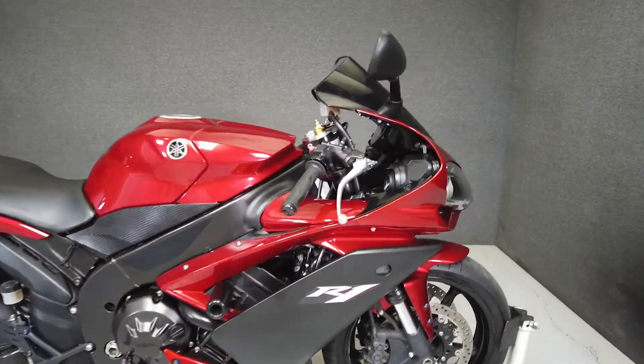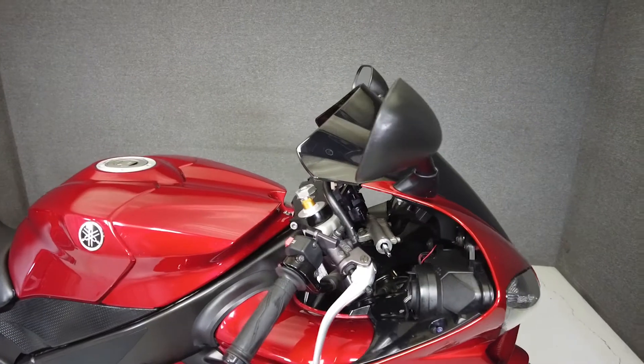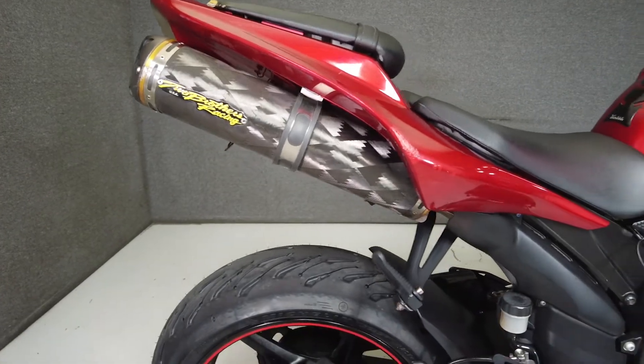This 2007 Yamaha YZF-R1 1000 with 34,273 miles runs and rides well. It's been upgraded with a power commander, two brothers mufflers, frame sliders, a tail tidy and plate relocation bracket, aftermarket turn signals, and an integrated tail light.